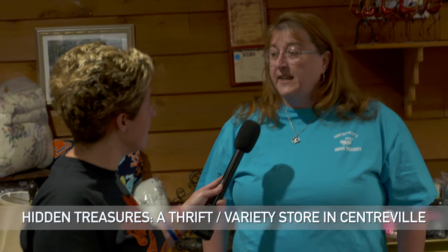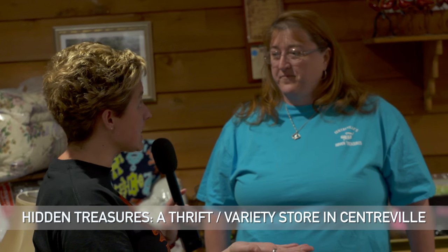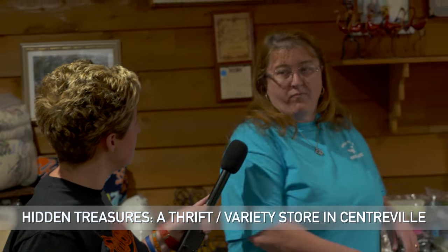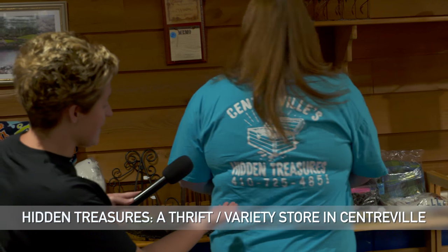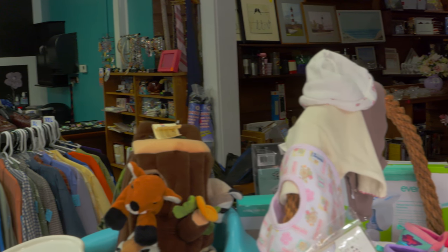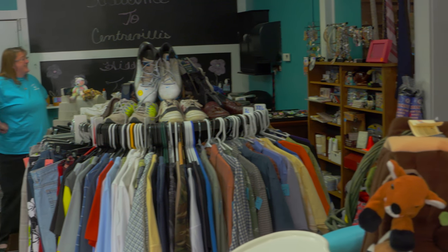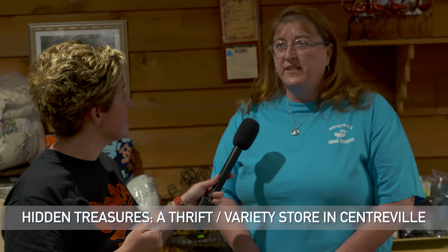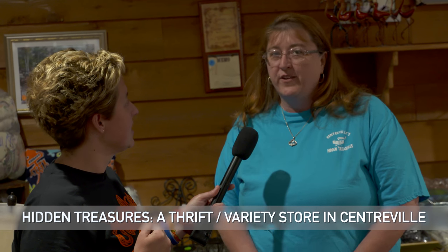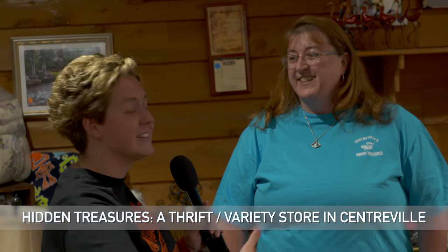And do you have a Facebook page? Yes, we do — Centerville's Hidden Treasures. So they can check them out on Facebook, and a contact number where they can reach you: 410-725-4851. Contact Facebook or come in and check them out. And you are located at 2640C Centerville Road, in the Hillside Shopping Center. You can fuel up your car and come in and get a bargain for the day, then walk next door and get a snack.